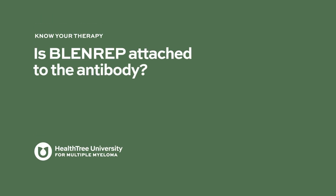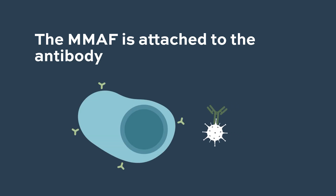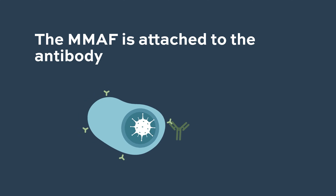The MMAF is attached to the antibody, and that antibody delivers it to the myeloma cell. The drug then gets inside the cell, where it is moved from the surface and begins interfering with cell growth.